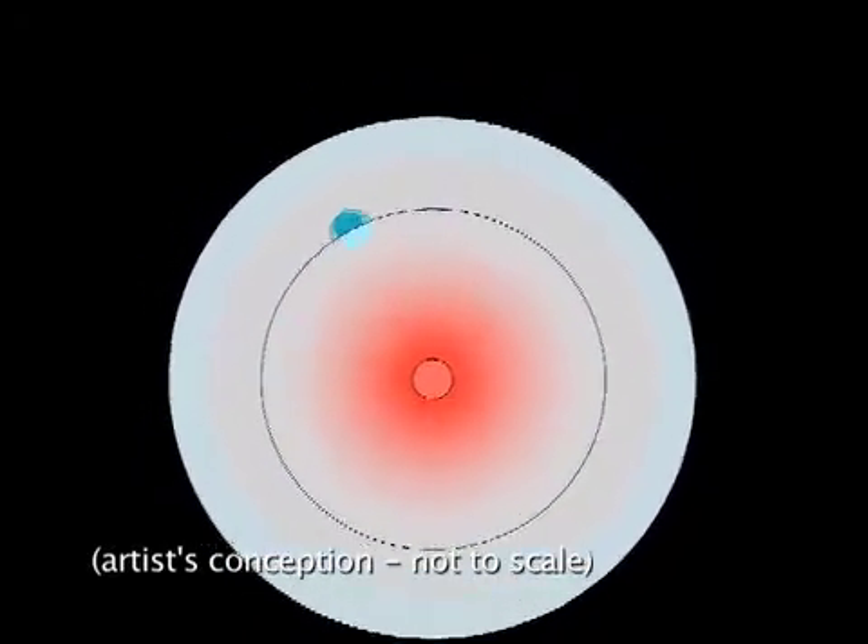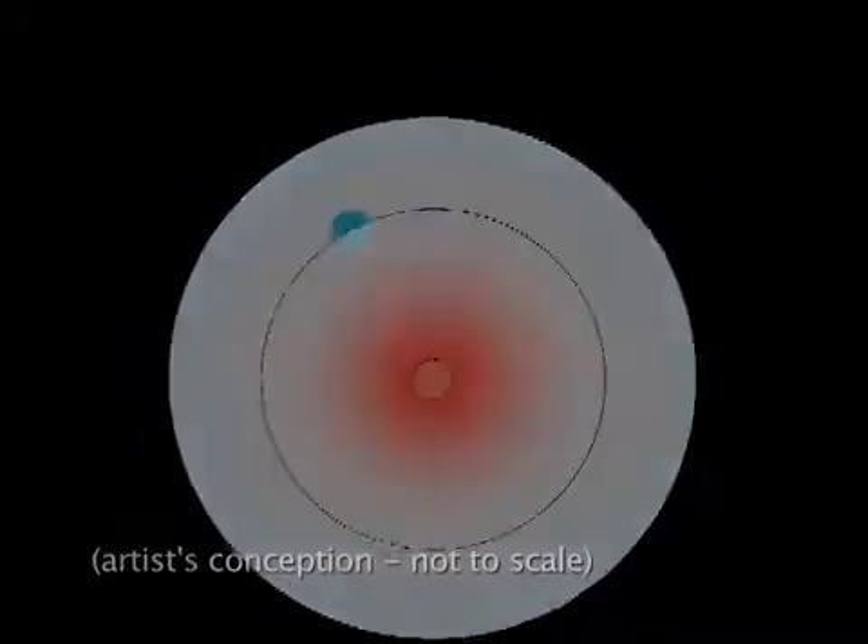The planet's radius is estimated by making assumptions about its composition, and its surface gravity is calculated from its mass and radius. Astronomers can also determine the planet's equilibrium temperature, which is the balance between the energy emitted from the planet and the thermal energy received from the star.